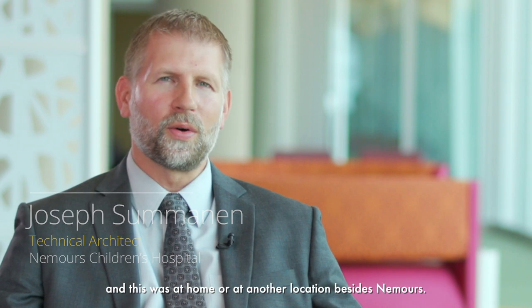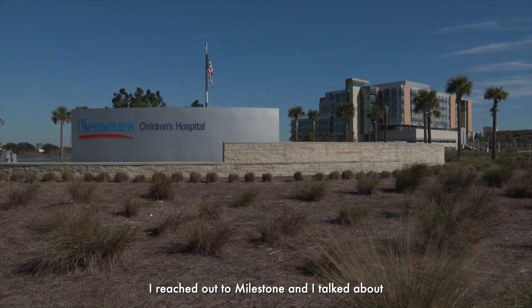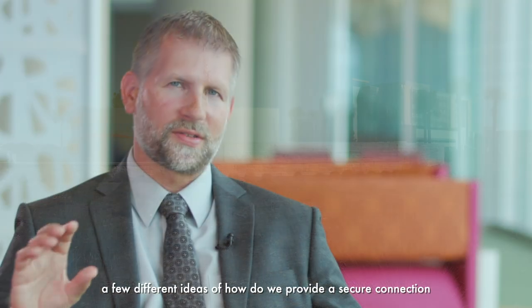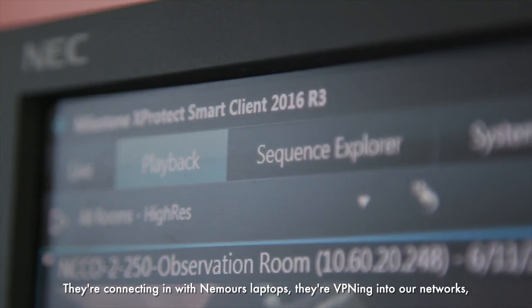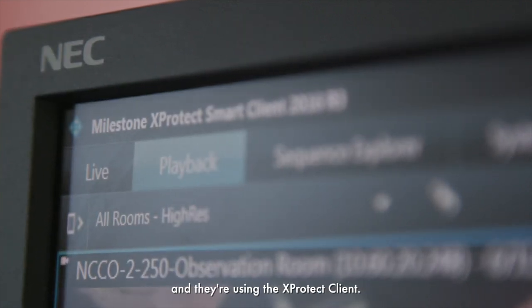A couple years ago our cardiac division had a need to be able to view physiological monitors remotely — at home or at another location besides Nemours. I reached out to Milestone and talked about a few different ideas of how to provide a secure connection to those providers remotely. They're connecting in with Nemours laptops, VPNing into our network, and using the XProtect client.